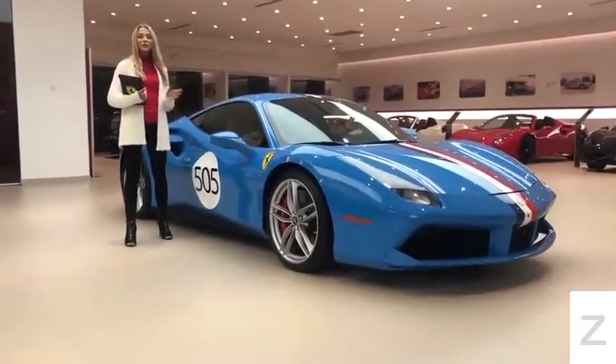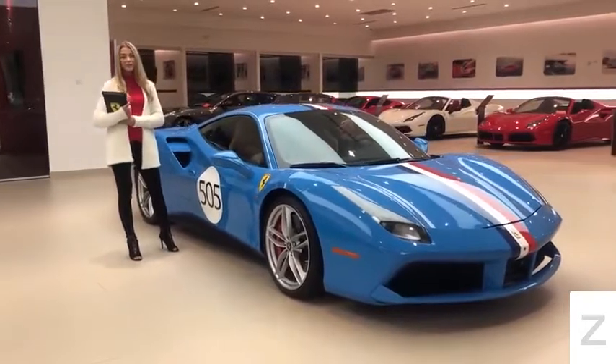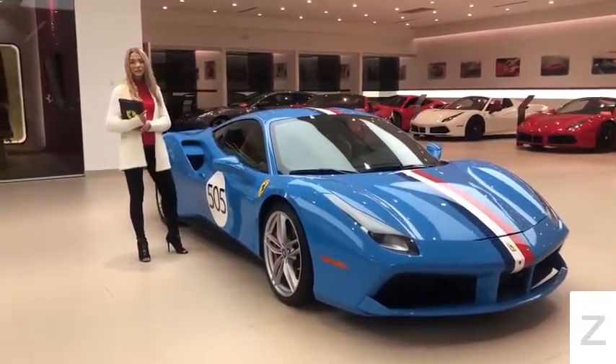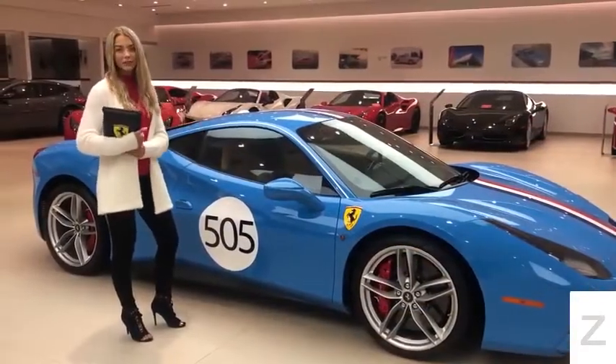This incredible vehicle was designed by the Ferrari TaylorMade program, which is a program specifically developed for clients wishing to create a car that is more unique and personalized to their own taste. This 488 GTB Coupe is a perfect example of a TaylorMade Ferrari.